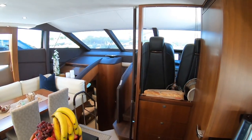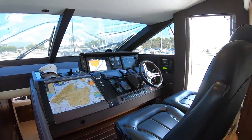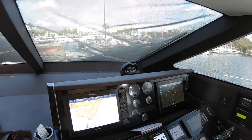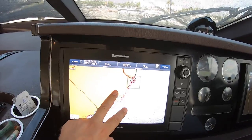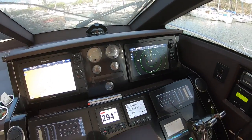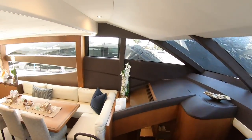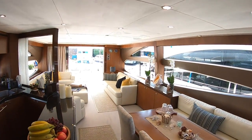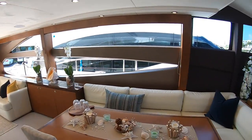Ahead of that is the helm position — typical Princess with lovely leather seats and twin screens. We're showing the chartplotter on one screen — this is where we are, down in Calador — and radar on the other. All instrumentation and engine controls are across there. It's a really beautiful area and the woodwork has a nice satin finish in a subtle colour that works really well.